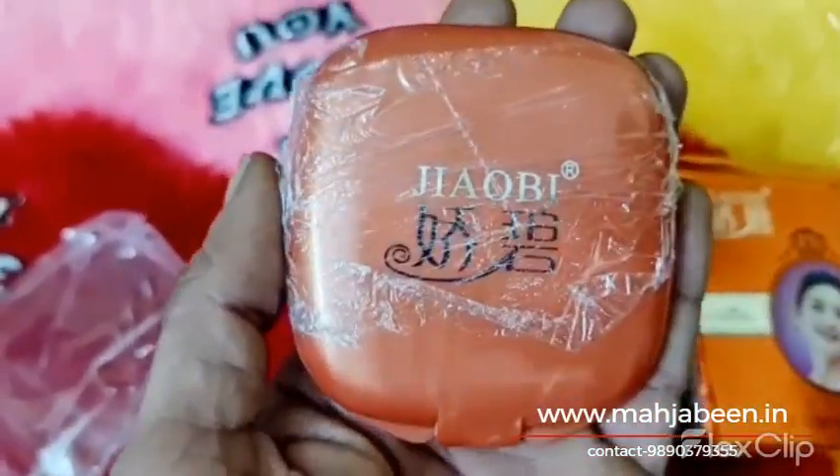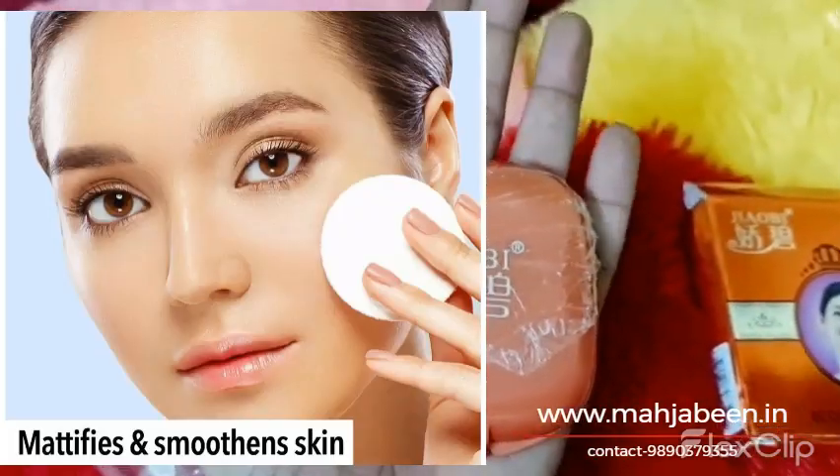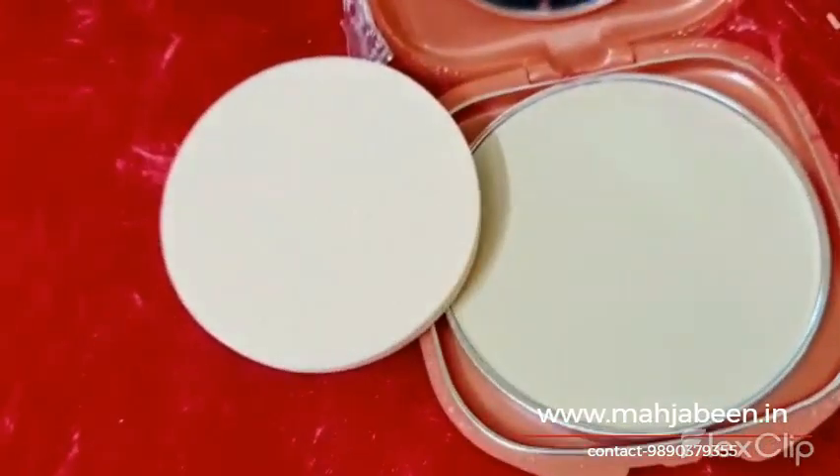Xiaobi Compact Powder typically comes in a small, round container with a mirror and a sponge applicator. To use it, you simply apply the powder to your face using the sponge, blending it evenly across your skin.